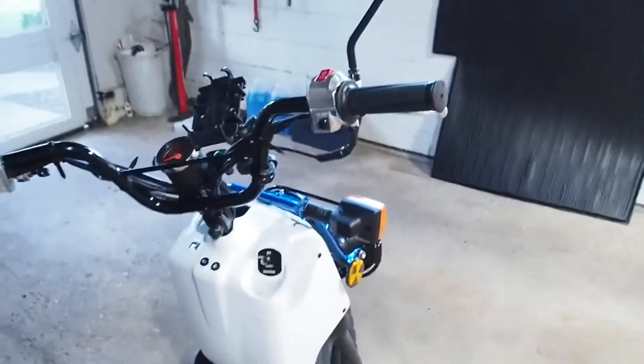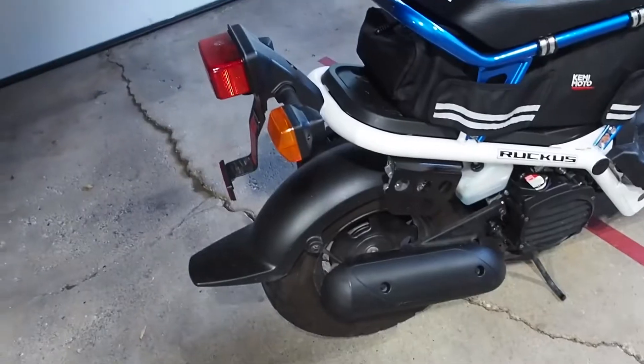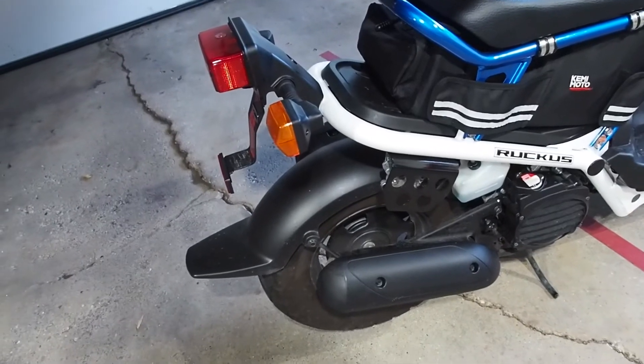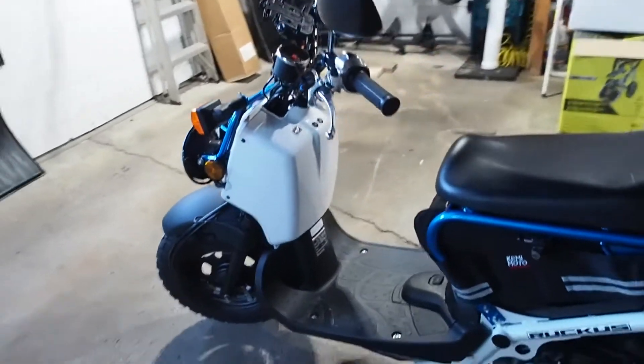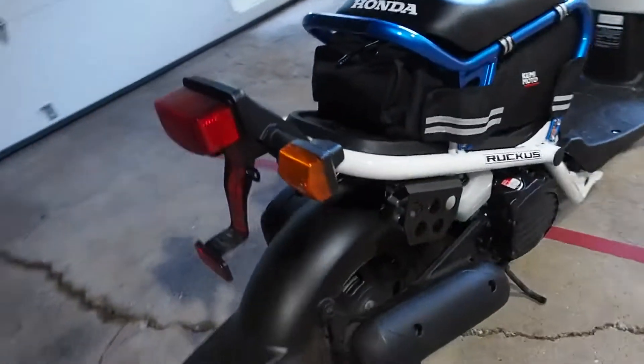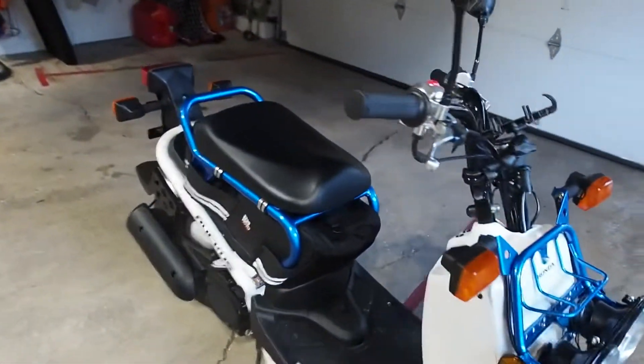I use that almost every day. I was gonna put — I think it was the Big Gun exhaust on it — but I did not want to retune. I can't remember exactly what it was, but I just ended up returning the exhaust. Besides that, that's pretty much the only thing for a while.